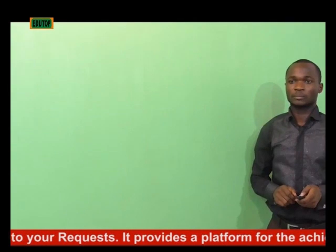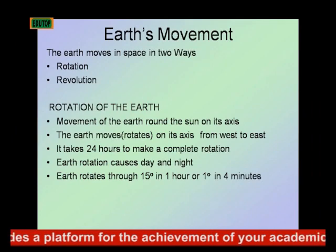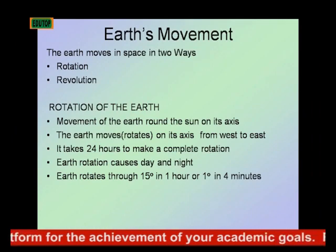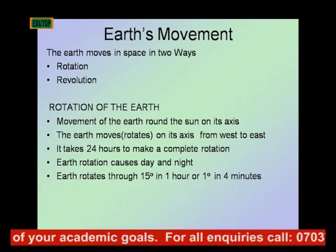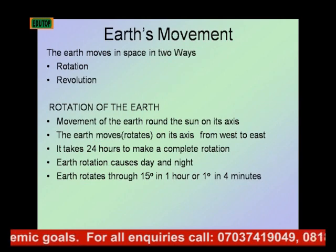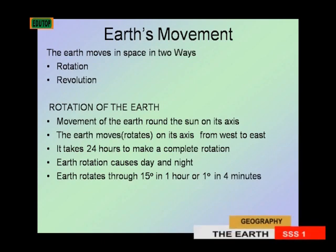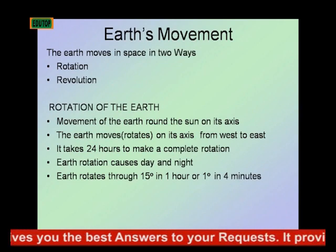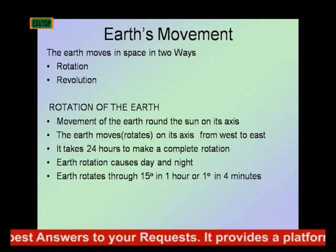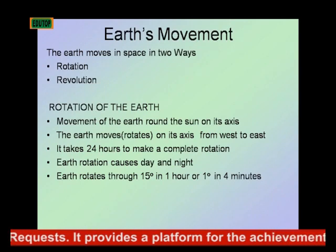Now let's talk about the Earth's movement. The Earth moves in space in two ways: one is rotation and two is revolution. Rotation of the Earth is the movement of the Earth on its axis.